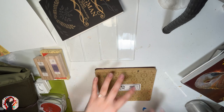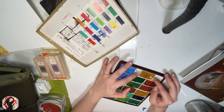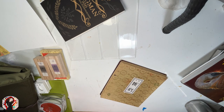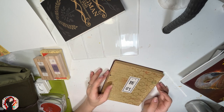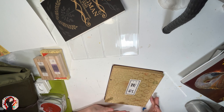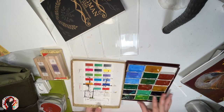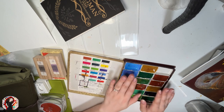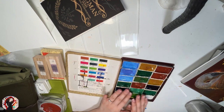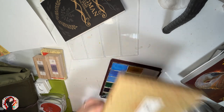She also gifted me individual Gansai Tambi pans — the same type as the Kuretake ones I bought. She opened all her boxes — maybe around 20 — and told me to take whichever colors I liked that were in good condition. So she gave me all of these, which I'm really happy about. There are a lot of autumn colors, which I really like — it looks almost intentional. I'm really excited to use these.